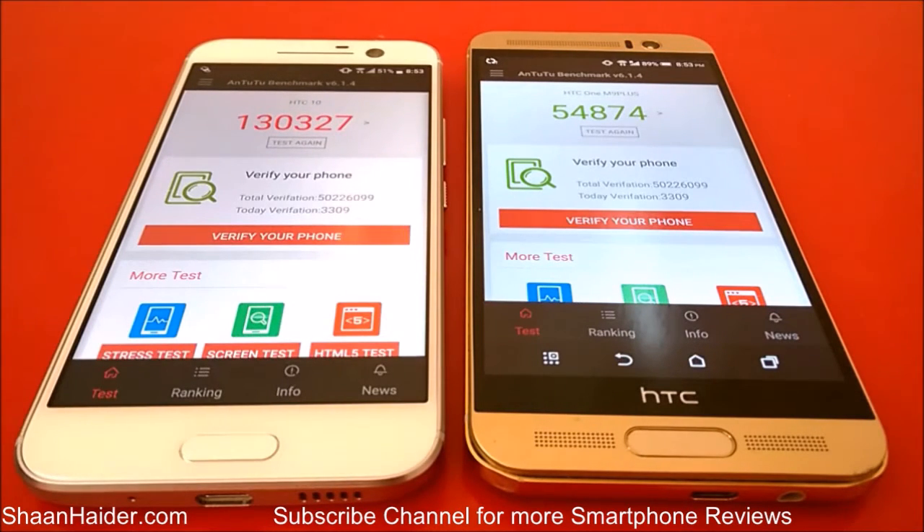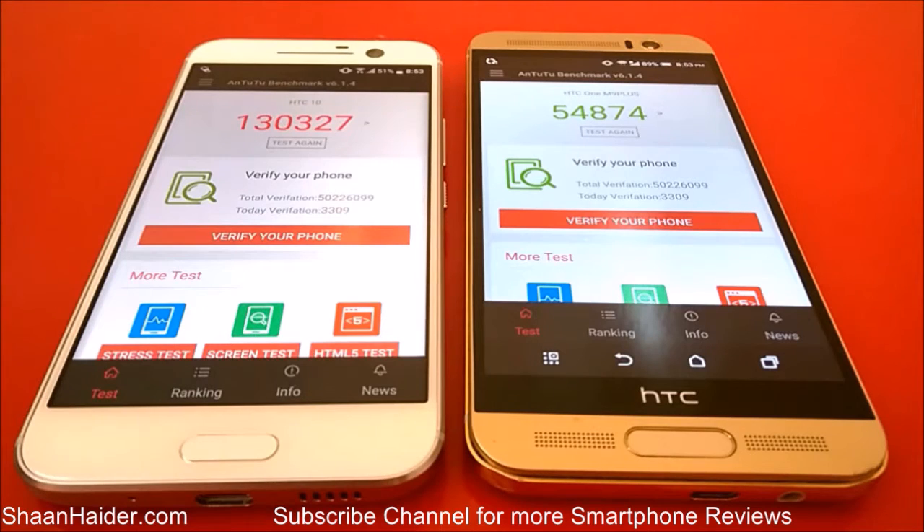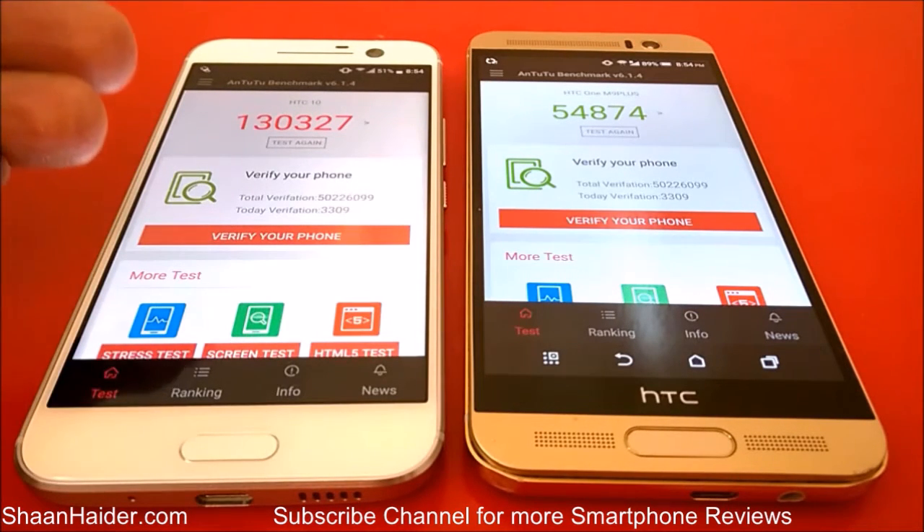For HTC 10 the Antutu score is 130,327 and for HTC One M9 Plus it is just 54,874. HTC 10 is clearly the winner here, scoring more than twice that of the M9 Plus. The credit goes to the latest hardware: the Qualcomm Snapdragon 820 processor, 4GB of RAM, and the latest GPU used in the HTC 10.